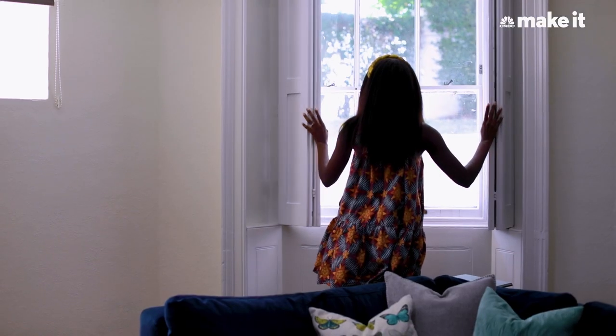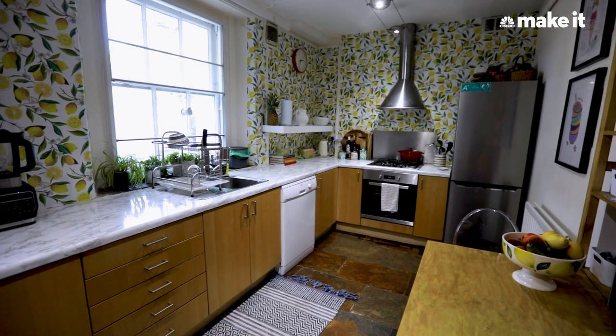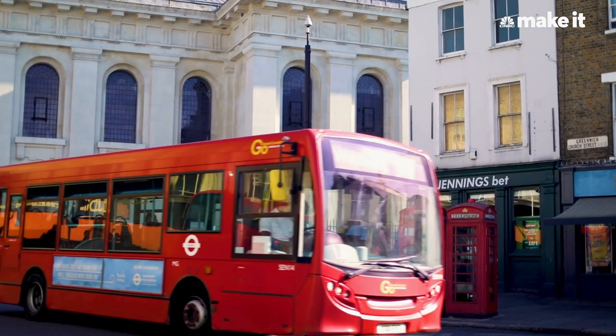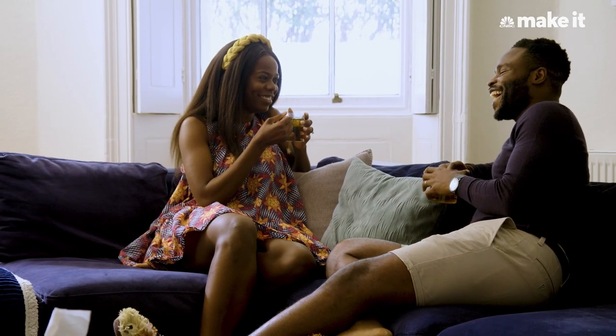I definitely feel like we got a steal with our apartment, especially in London. I don't know many people who have this much square footage and would pay this little. We have a garden, we have Greenwich Park next door, easy connection to central London. It's an amazing space, we get lots of natural light, a home office space — just so much for the little amount that we pay.